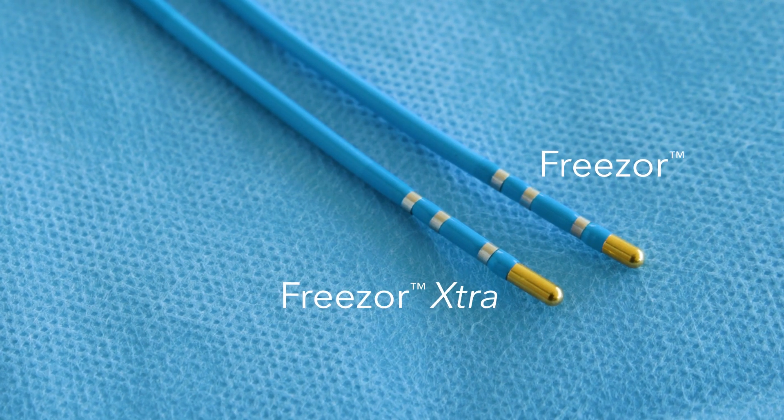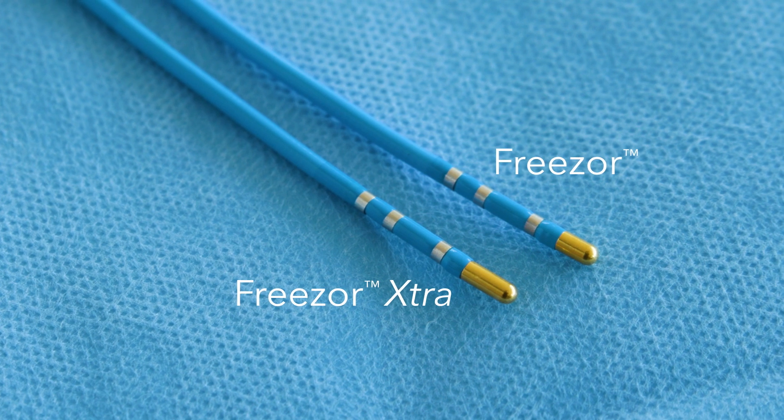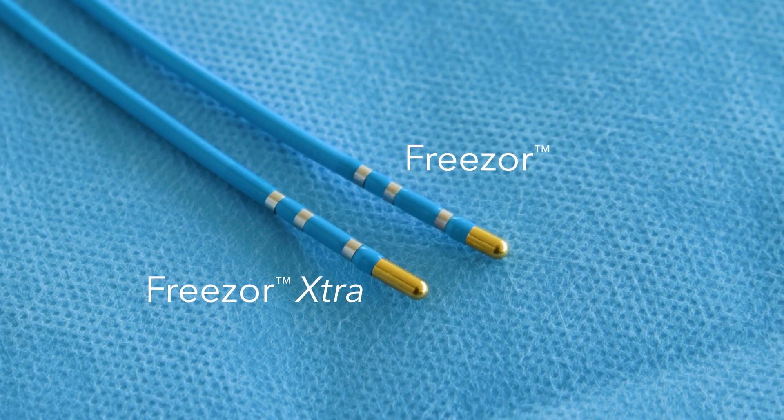In the management of SVT, one of the more challenging arrhythmias in children is atrioventricular node reentrant tachycardia. The Freezer and the Freezer Extra cardiac cryoablation catheters are the only FDA-approved catheters for the treatment of AVNRT in children, and for me that's been a tremendous advancement in the care we provide to treat children with arrhythmias.